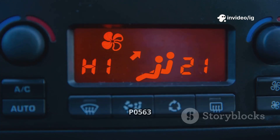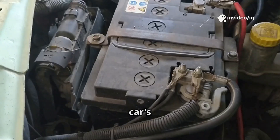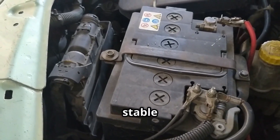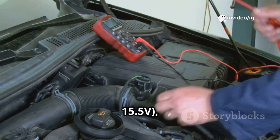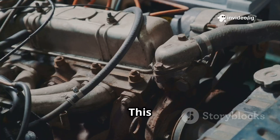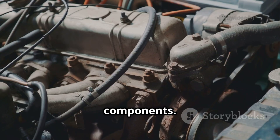Let's get started. The P0563 code stands for system voltage high. Your car's battery, alternator, and voltage regulator are responsible for maintaining a stable voltage. If the engine control module detects an over-voltage condition — usually above 15.5V — it triggers P0563. This can cause engine misfires, electrical failures, and damage to key components.